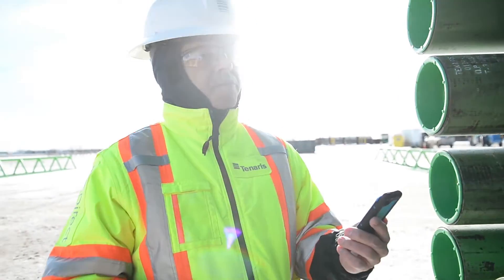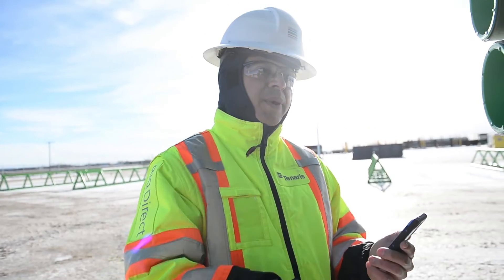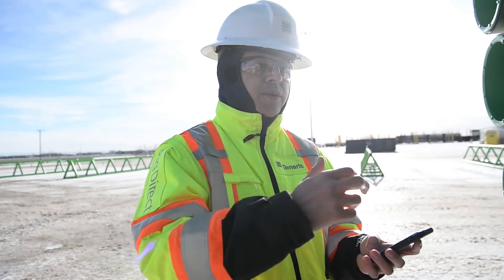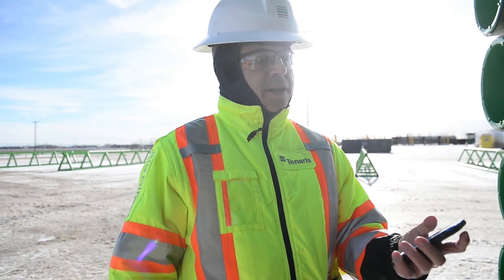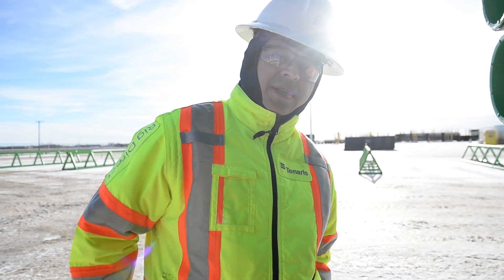Basically, this is what we use to tally all our pipes that we received from the mill. All the pipes have tags and we don't use any metric tape — we just use our pipe tracer system to record all the information that we need when we are tallying our pipes here in the Tenaris Service Center.